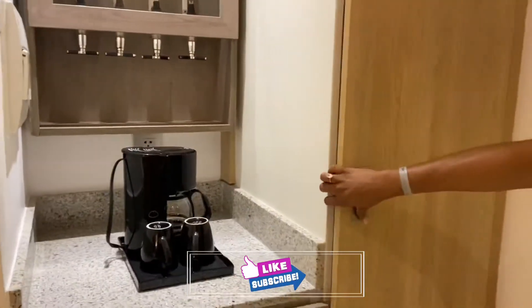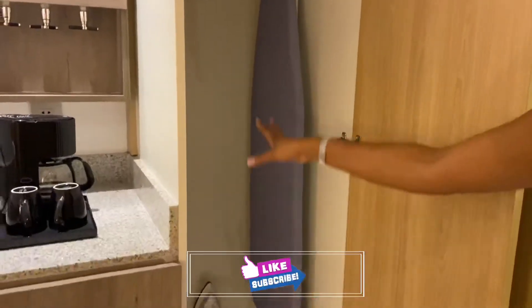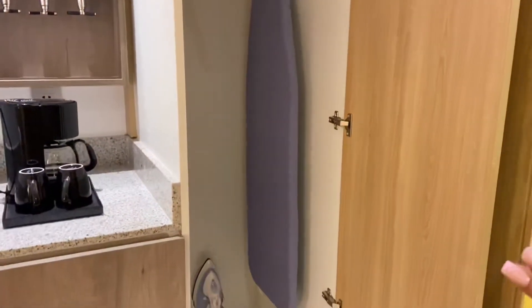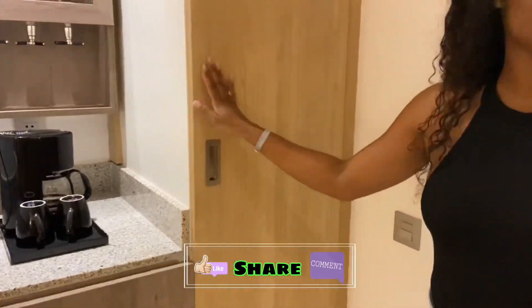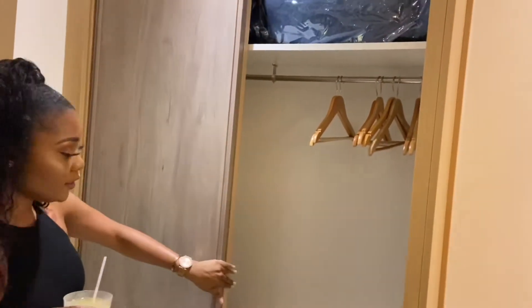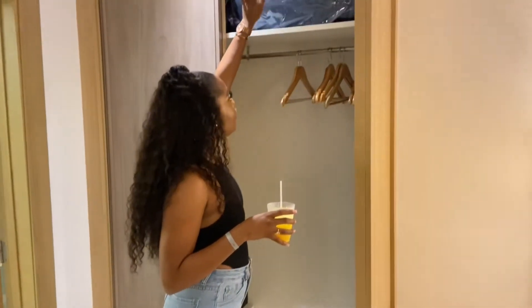That's the little mini bar area. Over here you have a little closet, like a storage area. You have your ironing board — so if you come and need to iron your stuff, you're good. And then on this side you have extra storage. So if you want to come live here for a month, you're good.